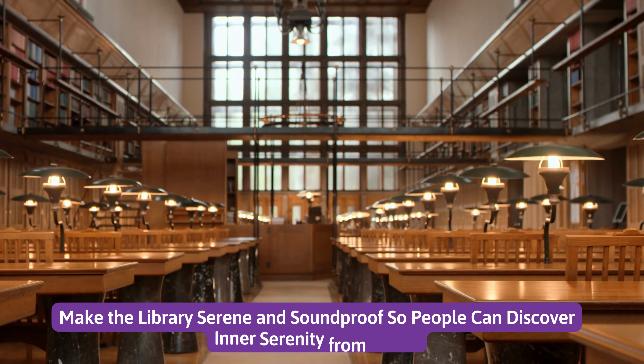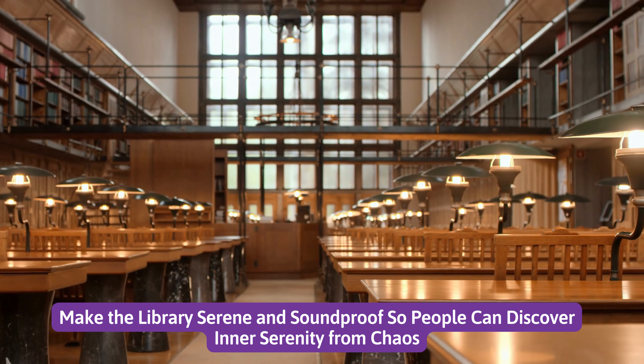Number ten: make the library serene and soundproof so people can discover inner serenity from chaos.